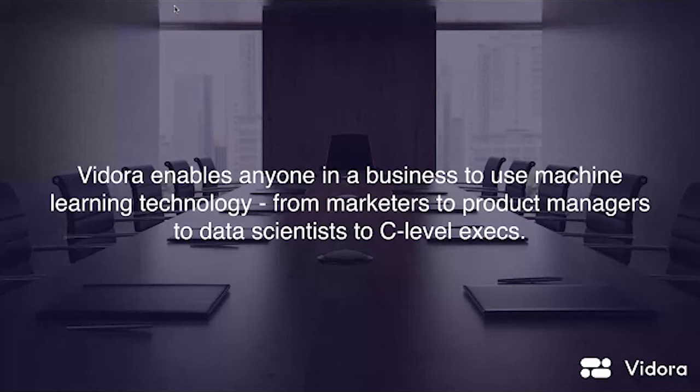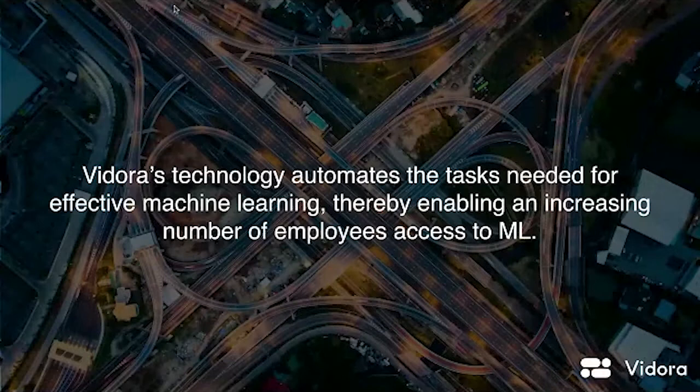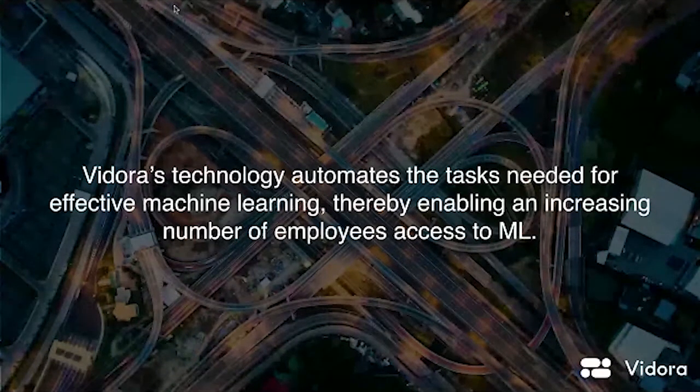Machine learning is transforming what businesses are able to do with data, and we want to put machine learning in the hands of everyone in an organization. What we're really focused on is how we can enable the automation technology to put machine learning in the hands of everyone. There's a lot of steps associated with machine learning — much more than just running a deep learner or a decision tree model. There's pre-processing steps that are actually much more important than the actual machine learning model. When we talk about automated machine learning, we're talking about how we automate all the steps from when data comes in, all the way to how people leverage the results.